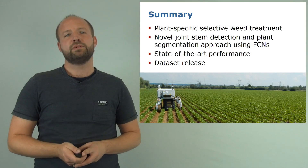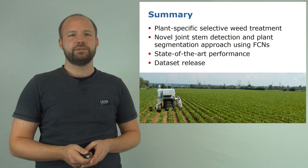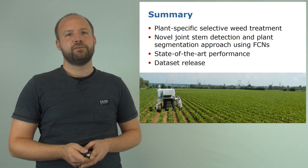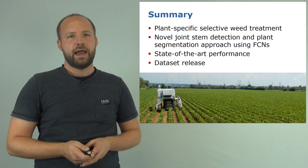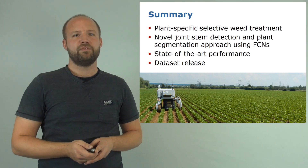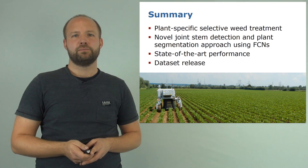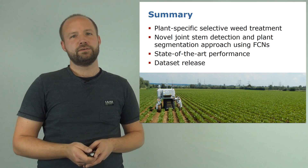To sum up, in this video I presented a novel approach for joint stem detection and crop weed classification using fully convolutional networks. Our approach enables robots for plant-specific and selective treatments in the field, shows state-of-the-art performance compared to previously published approaches, and on top of that we also publish the datasets used in this paper to trigger more research in this direction.